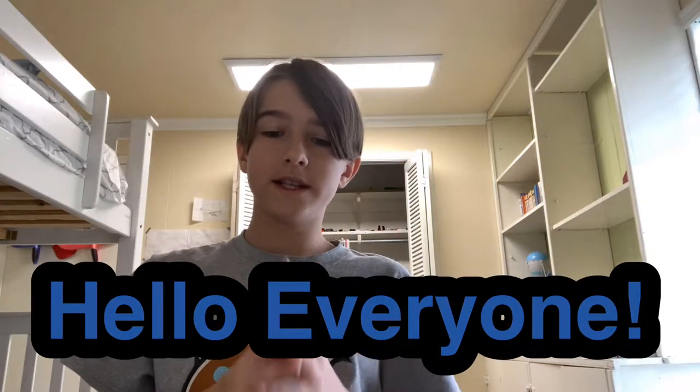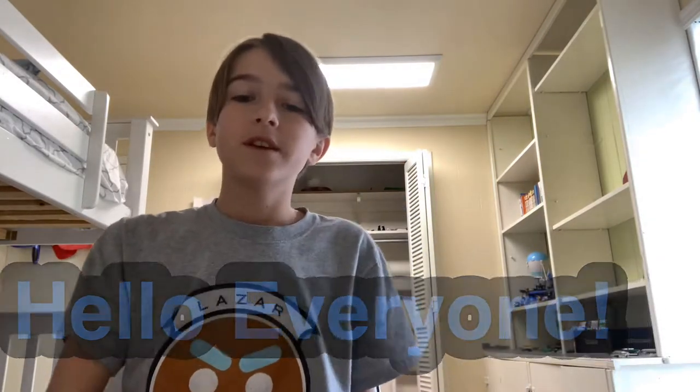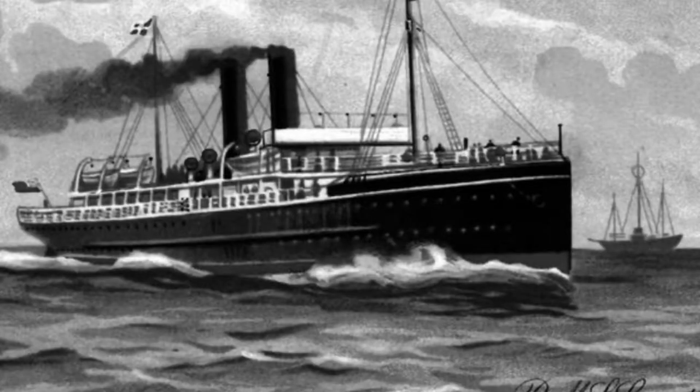Hey guys, it's another video and today we're going to go over the RMS Leinster. I'm going to have to read some of the stuff off of a piece of paper because I cannot remember it all, but this is the story of the RMS Leinster.